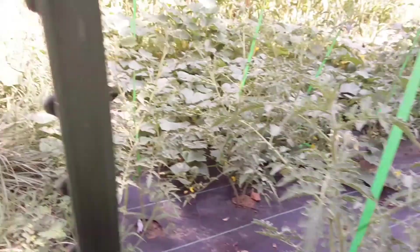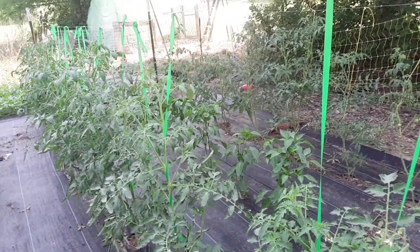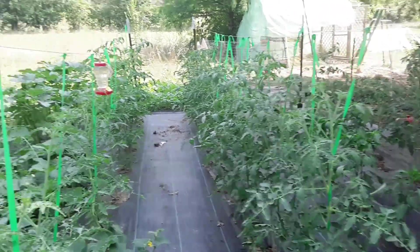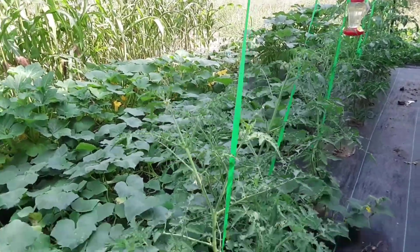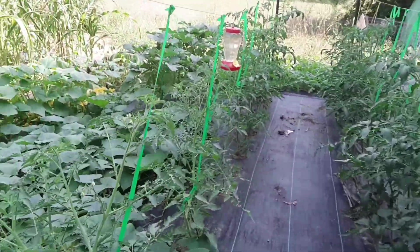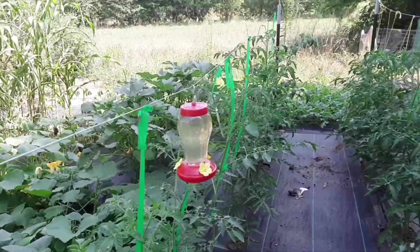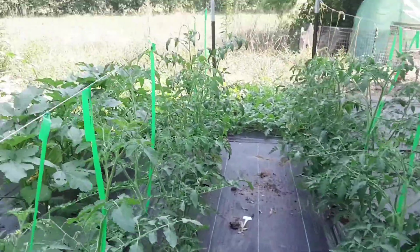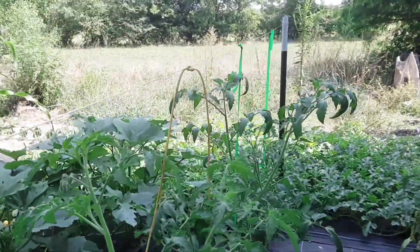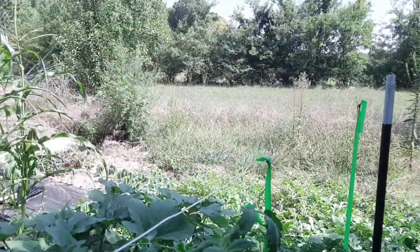My tomatoes are all mixed up this year. We had a really big storm after I set everything out and most of the tags I had marking them got blown away. I can remember some by their appearance once they come in — I'll know my Romas from my San Marzanos and my yellow pears — but the homesteads and the money makers all look the same. I planted the same varieties as last year, except for the black cherries.